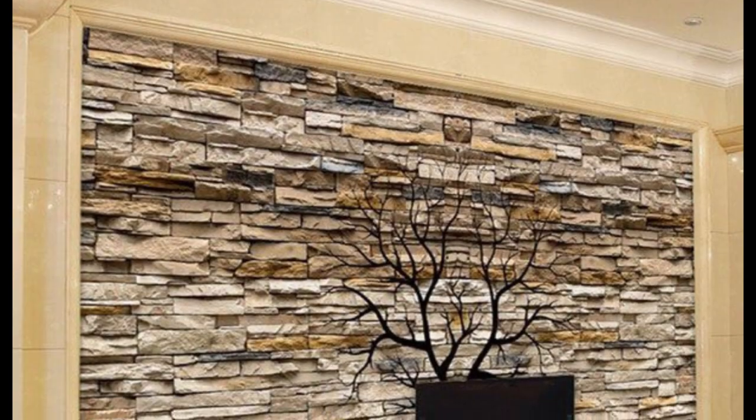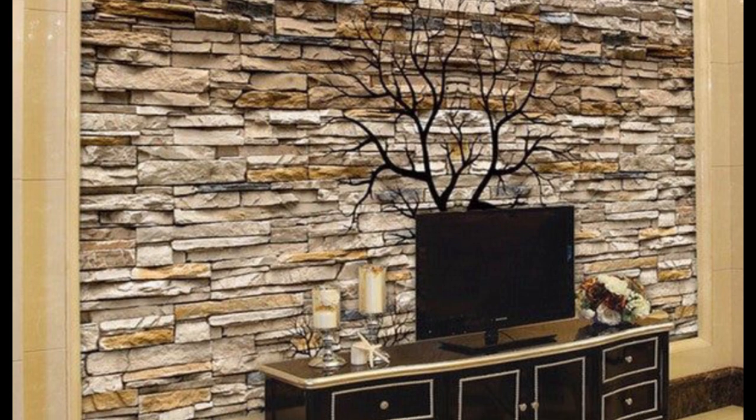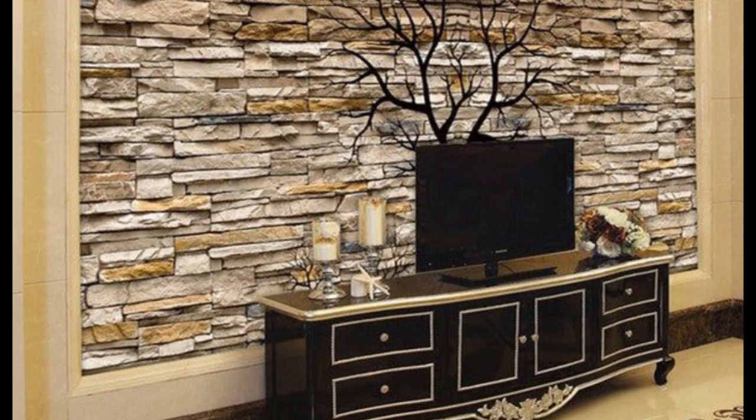Stone designed walls are a must in any castle house. Stone printed wallpaper is one of the best options for homeowners who are looking for a way to make their walls look like stone. This type of wallpaper has been around for quite some time but it may be new to you. It's an excellent choice because it's an affordable way to update your home interior with a fresh style.